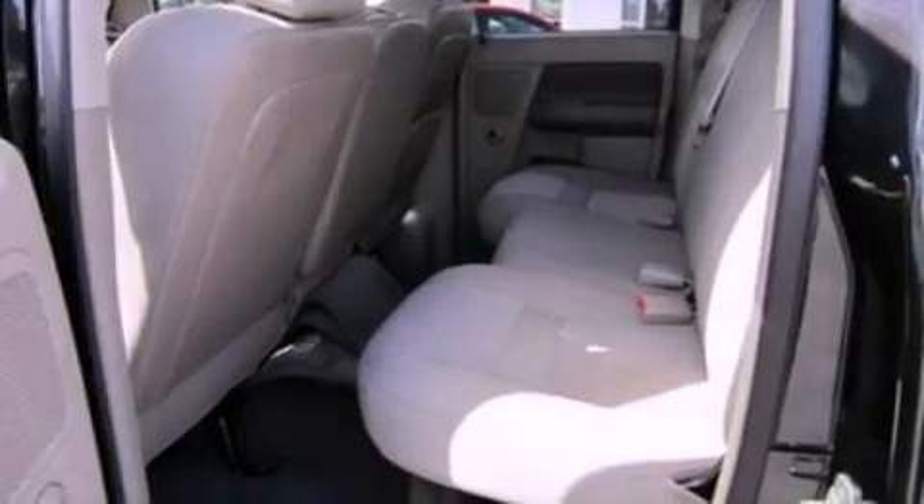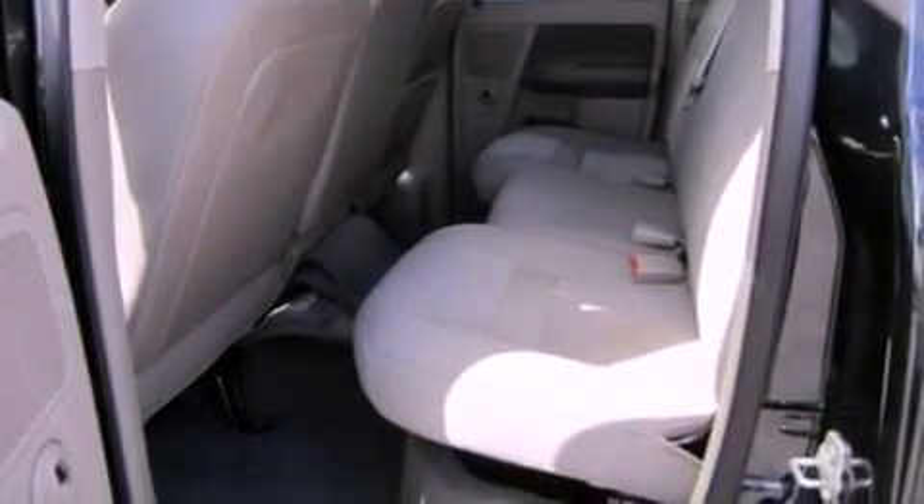Additional features include fog lamps, an anti-lock braking system, a sliding rear window, and this vehicle has fewer than 35,000 miles on the odometer.